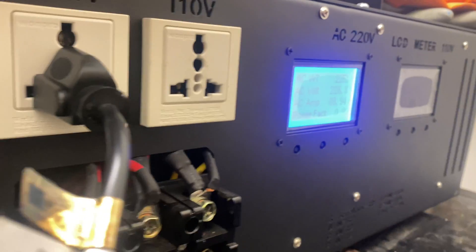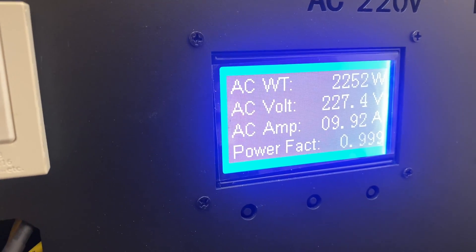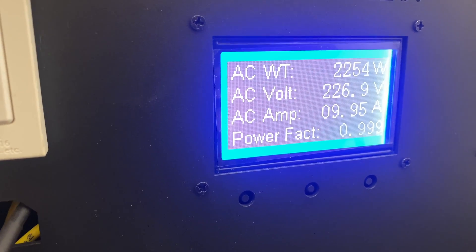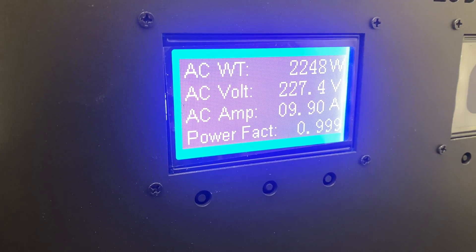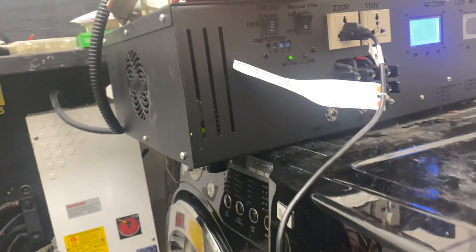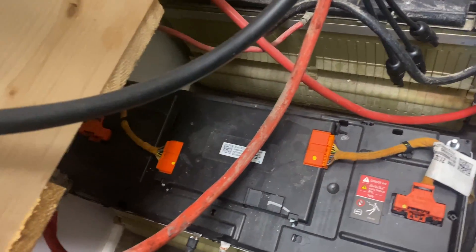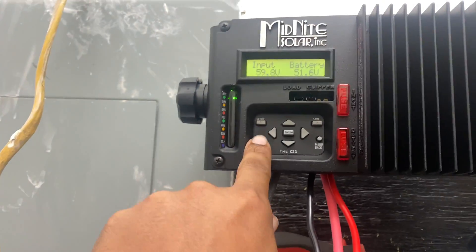Right now I have my AC and heater on, and it's pulling 2254 watts, using 9.90 amps as y'all can see. It's temporarily hooked up, so don't beat me up in the comments — I'm just running a test. I have these Chevy Volt batteries right here, which is 2.468 kilowatts, and I want to see how long that's gonna run.